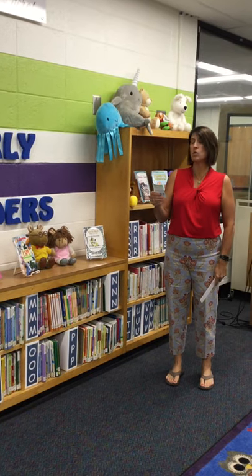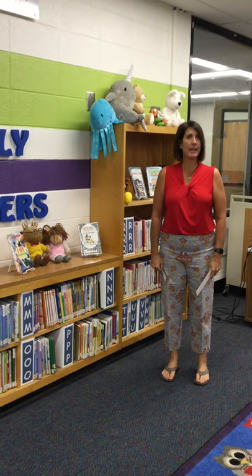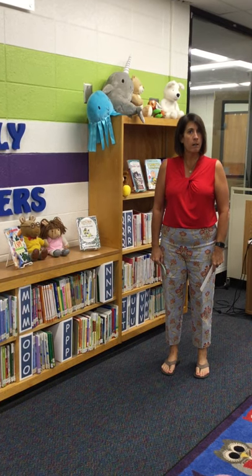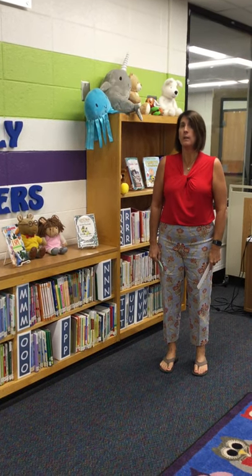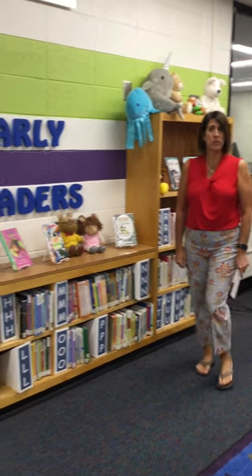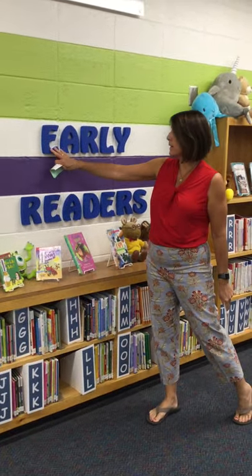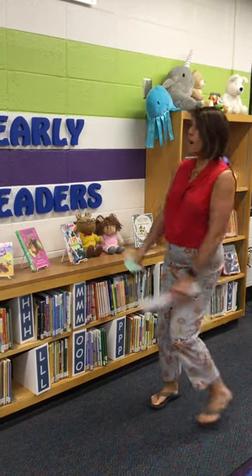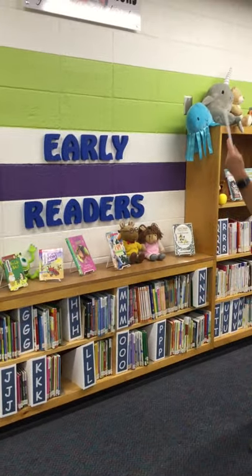I am now looking for Dragon Gets By. The call number said E-R and then P-I-L. The E-R, the first part of the call number, stands for Early Readers. So anytime a call number starts with E-R, it's in this section, our Early Readers section.